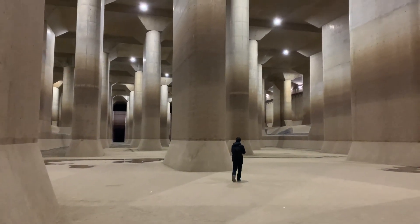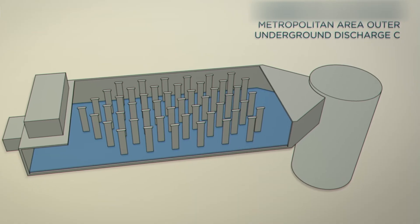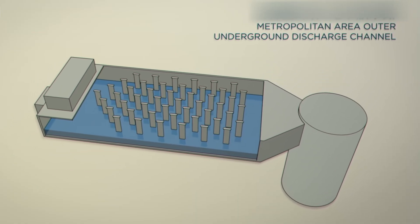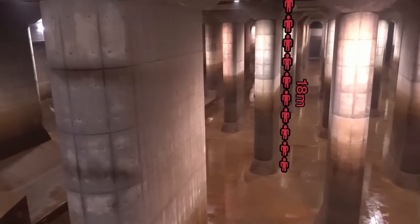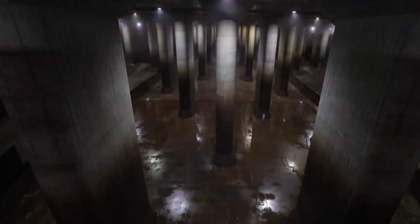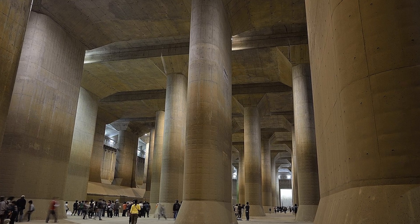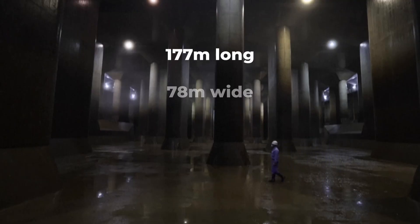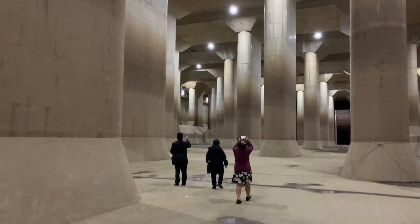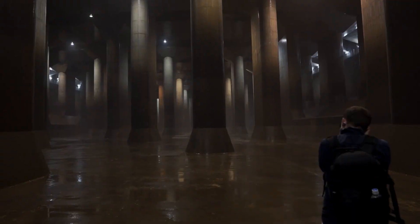The central pressure-adjusting tank is referred to as 'the temple' not only because of its size, but as a reflection of its awe-inspiring design and grandeur. Step inside, and you're greeted by a cavernous chamber that feels more like a shrine than a piece of infrastructure. Towering columns, each 18 meters tall and weighing an astonishing 500 tons, rise toward the ceiling like the colonnades of an ancient temple. At 177 meters long, 78 meters wide, and 25.4 meters high, the chamber's sheer scale leaves visitors in awe.